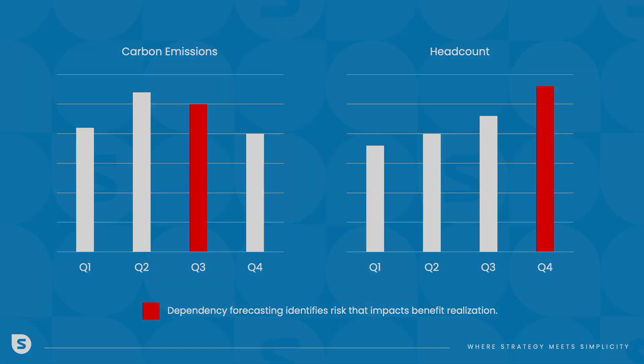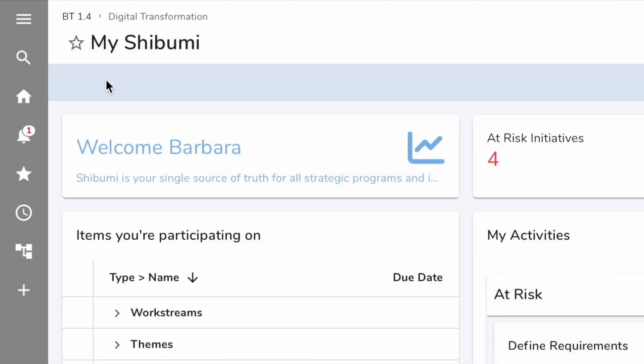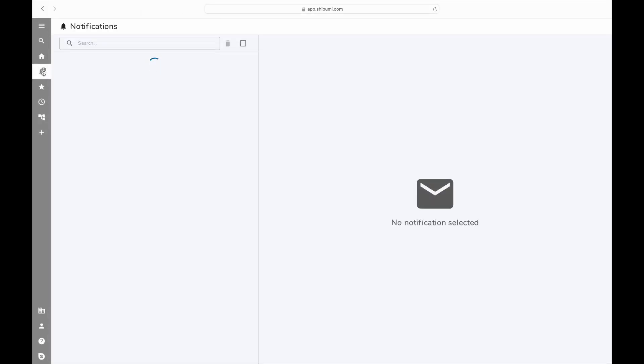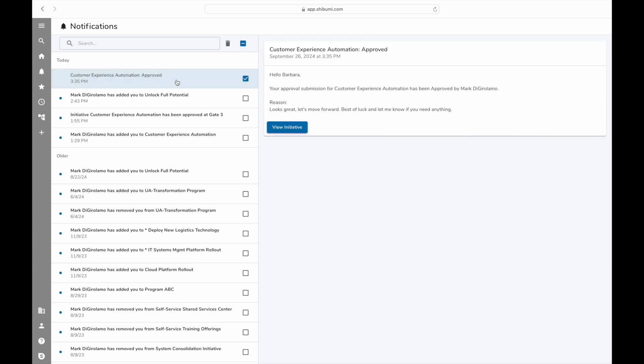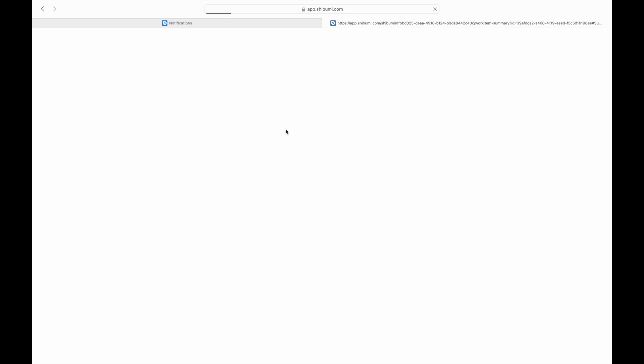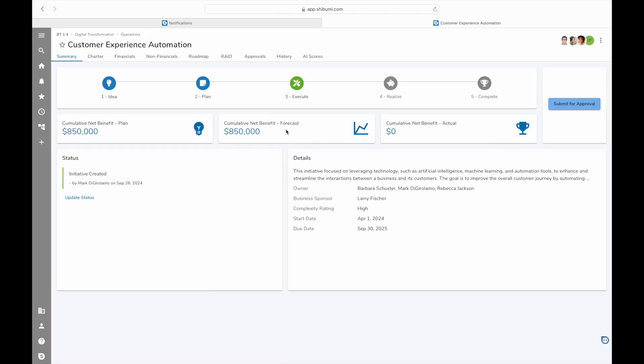Let's see how this works in practice. Imagine we're part of an initiative team. Our project has been approved, and we've secured the necessary funding and resources — great news! Now the real work begins. As part of our company's digital transformation, our initiative, Customer Experience Automation, aims to integrate AI into customer interactions, enhancing service delivery.